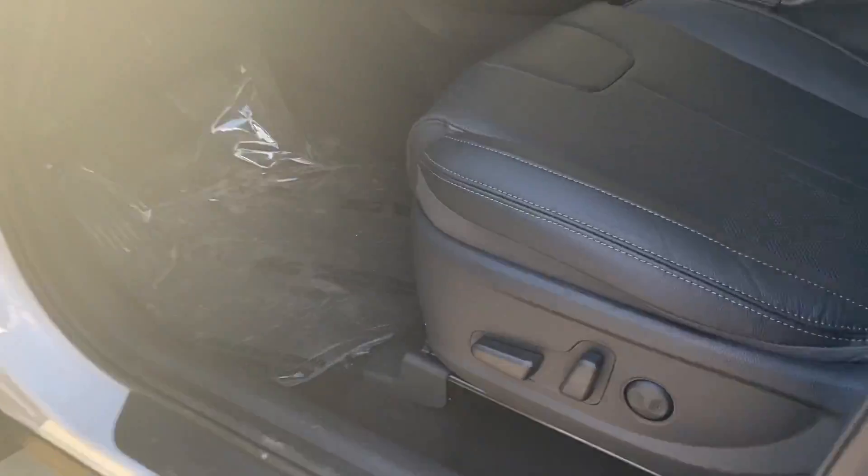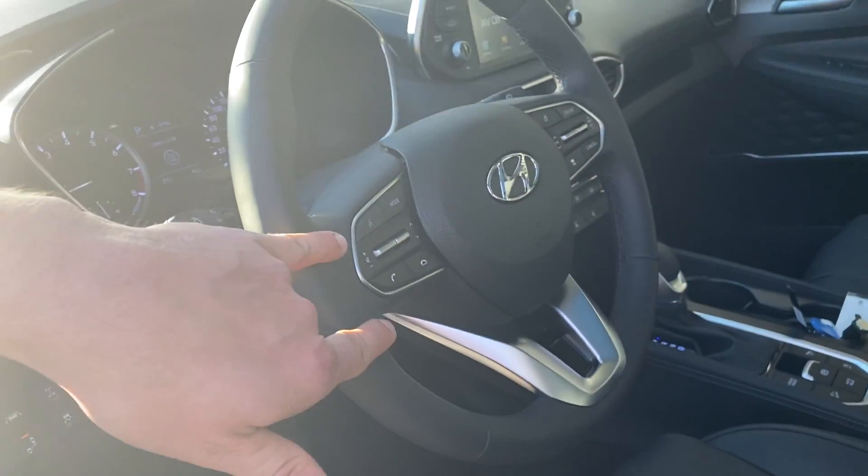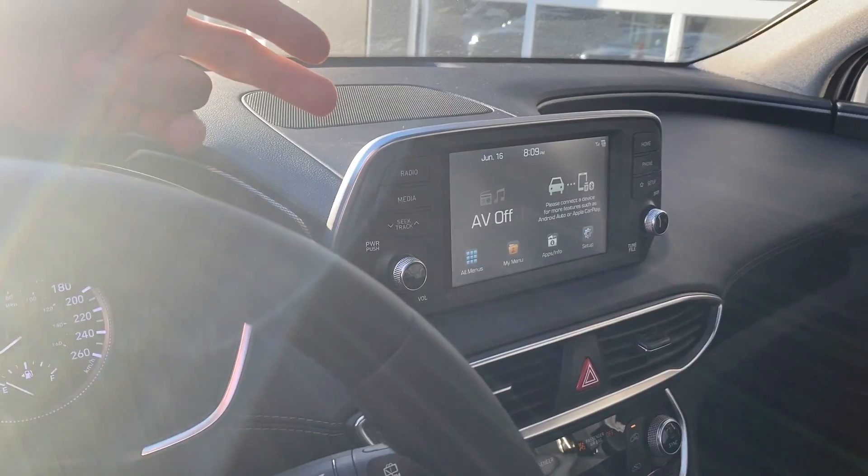You have fully power seats as well as power windows and power locks. Coming over here, you have your blind spot detection as well as your lane keep assist. You have all your audio controls on the steering wheel as well as your cruise control. Over here you have a touchscreen display, Apple and Android CarPlay compatible.